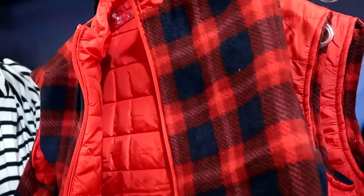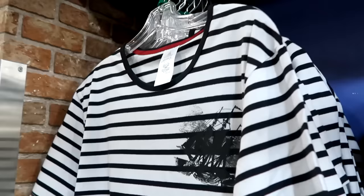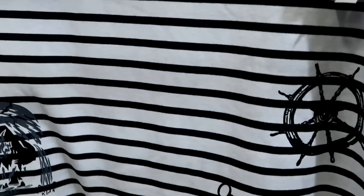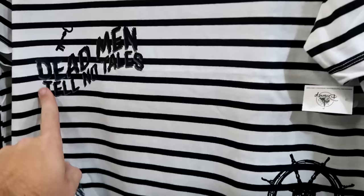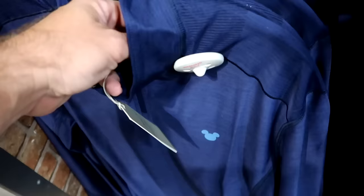They have Marvel Captain Marvel resin figurines limited to 3,000 pieces for $69.99. There's a striped pattern Pirates of the Caribbean shirt with a ship wheel, key, and 'Dead Men Tell No Tales' for $19.99 from $40. They also have Disney Tommy Bahama long sleeves — a quarter zip with Mickey on the front in incredibly soft material — for $79.99 from $140.